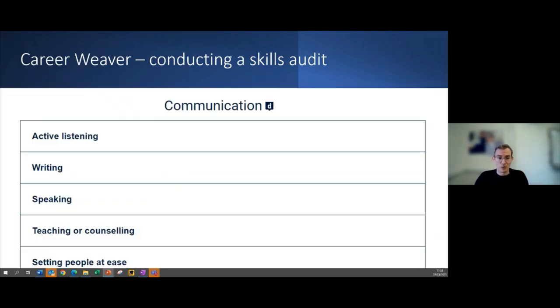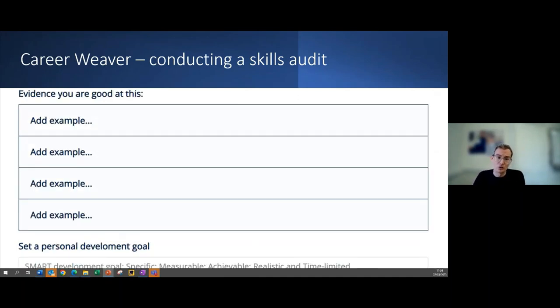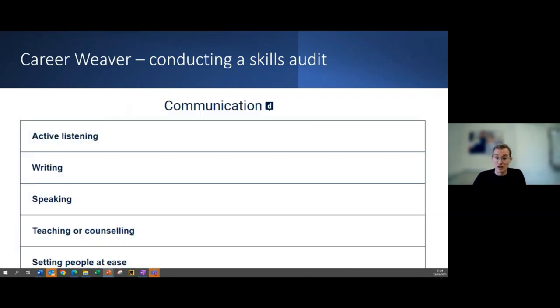Career Weaver shows those eight key employability skills and breaks them down into sub-skills with example evidence. For instance, active listening was a skill on a job description for a careers advisor position. Many of these will give you the language you might need for roles beyond academia and allow you to add examples to evidence those skills. If you have a specific job description, that can guide you to concentrate on the particular skills within Career Weaver that are most useful.